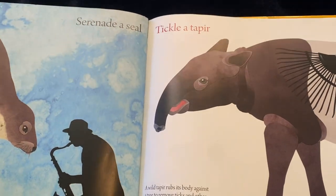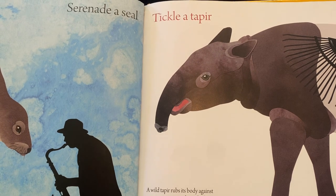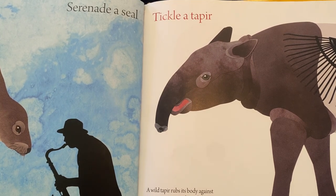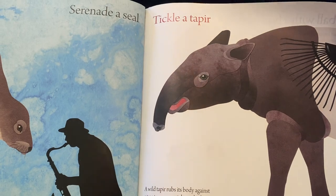Or tickle a tapir. A wild tapir rubs its body against a tree to remove ticks and other parasites. In a zoo, it doesn't have to worry about parasites, but the tapir still likes a good rub — and it seems to enjoy a gentle scratching with a rake.